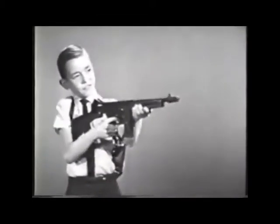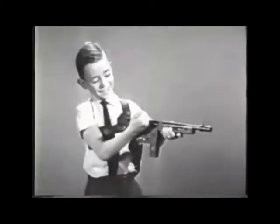Fire off a burst of 10 shots. Pull the bolt again, you're reloaded. Or fire single shots like a rifle.